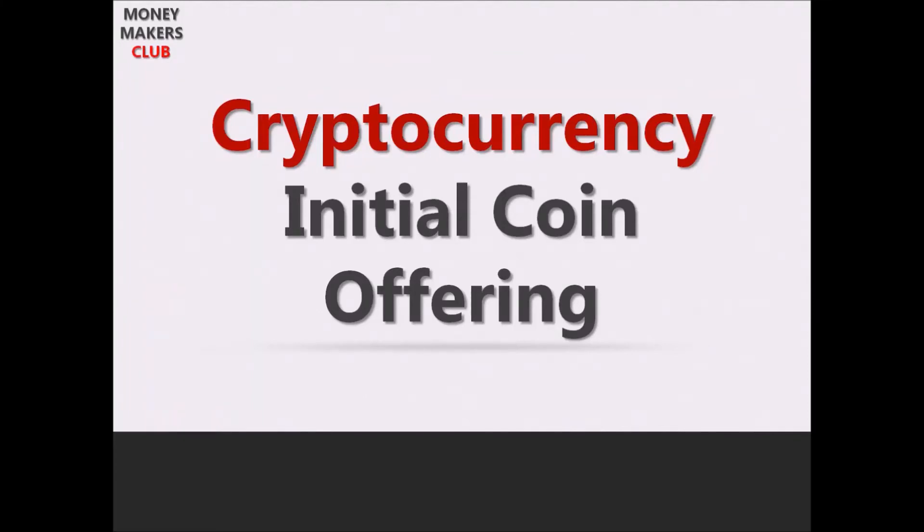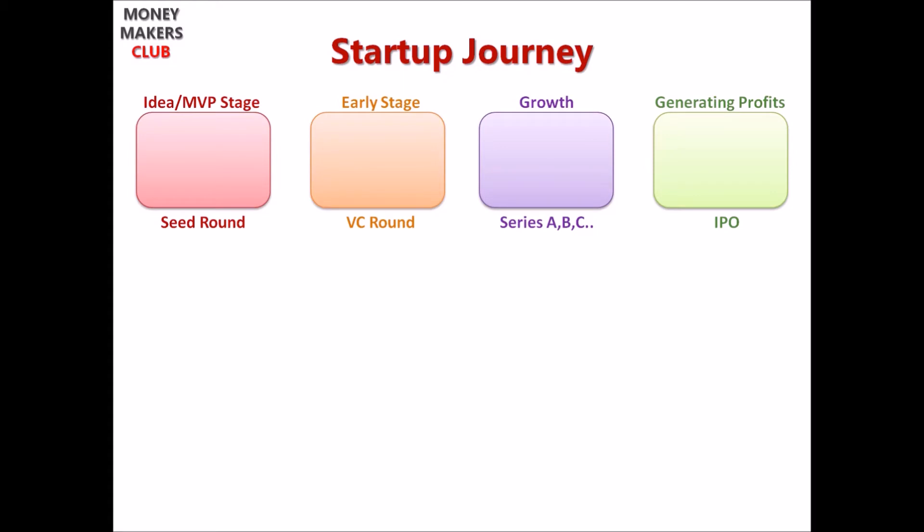Hey guys, welcome to Money Makers Club. Many have been requesting us to make a video on understanding ICOs in simple terms, so here it goes. Everybody knows about IPOs — Initial Public Offering. So even before we get into ICOs, let's first take a look at the journey of a startup from idea to IPO.